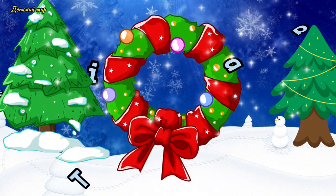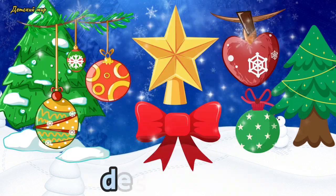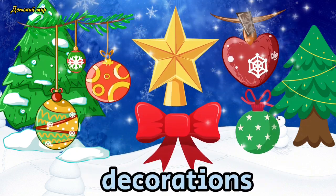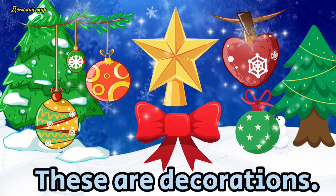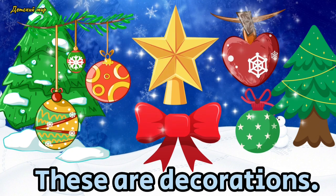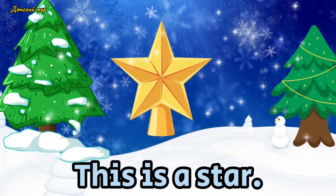Wreath. This is a wreath. Decorations. These are decorations. Star. This is a star.